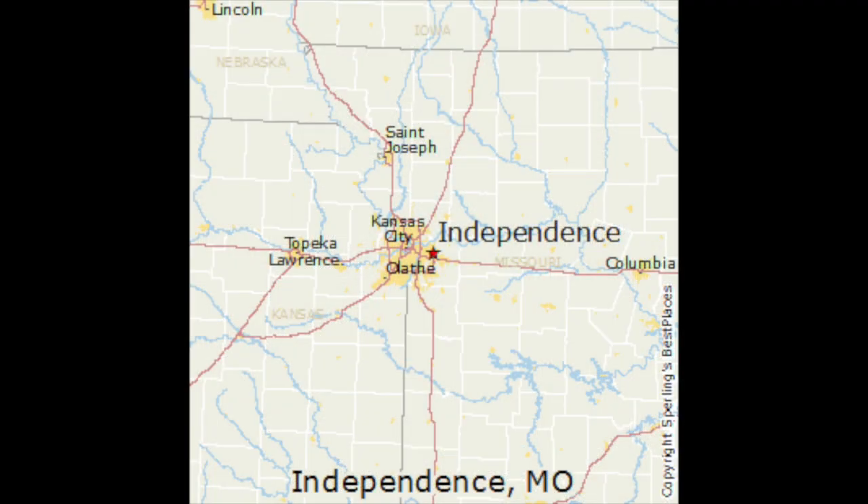Hi, I'm Susan Jaster with Lincoln University, and I am a farm outreach worker. We're here in Independence, Missouri.